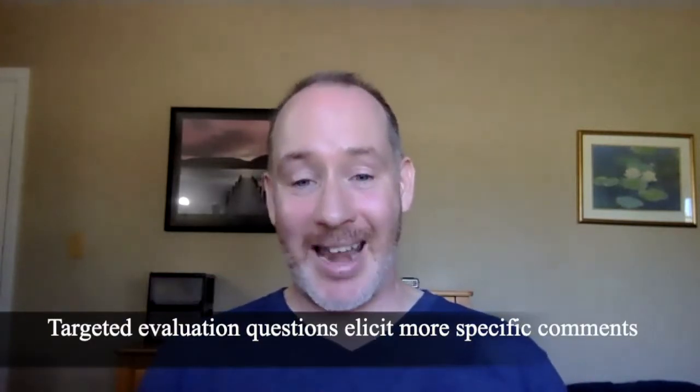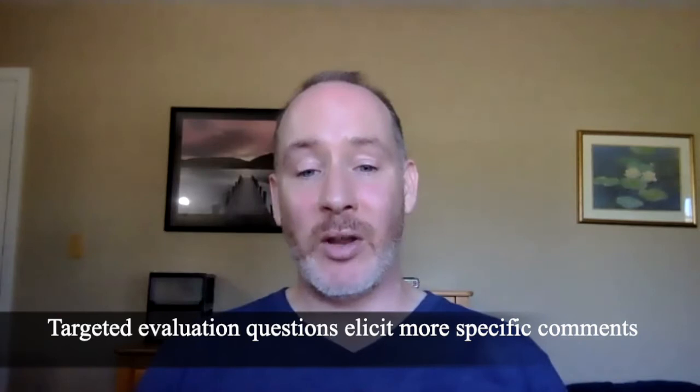One way to make your student evaluation comments better and more informative is to tailor your evaluations to get at better comments — we've done some videos on this before and will link them in the description. If you ask your students about the things they liked in your class, the things they would like you to change, the things they wished weren't in your class, you're going to get much more specific feedback about the practices they like, the assignments they like, and the ways they like to demonstrate their learning. This is much more informative than a student just saying they really loved you as a teacher — that doesn't tell me why.